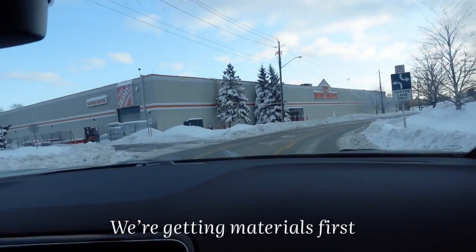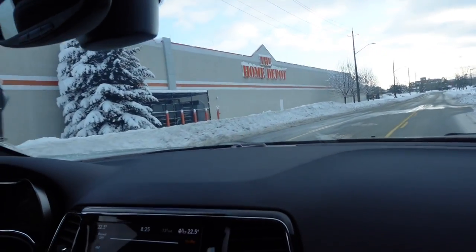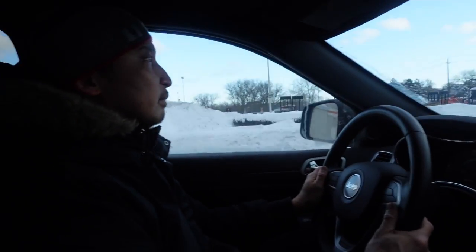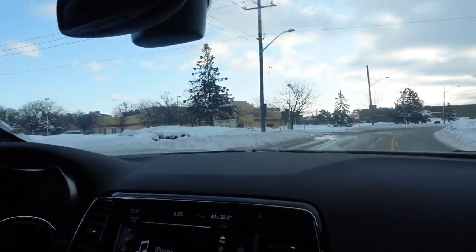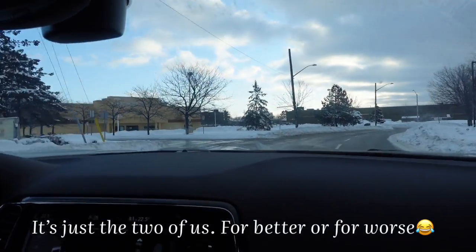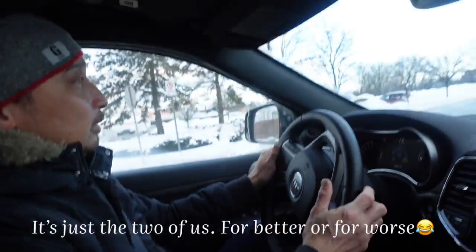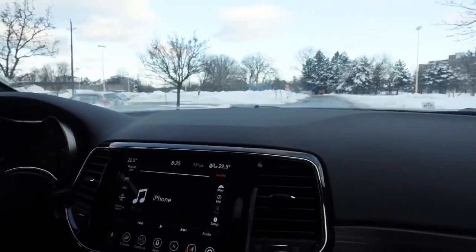We're at Home Depot, our favorite store when we're renovating. We're buying materials. It's just the two of us — Bay and I — through thick and thin together.